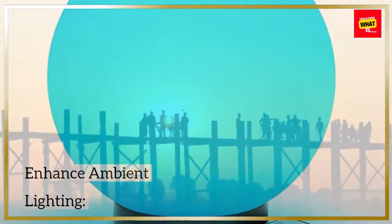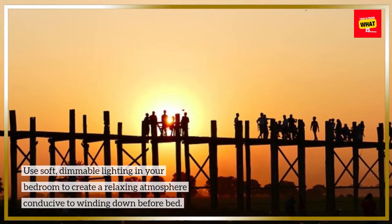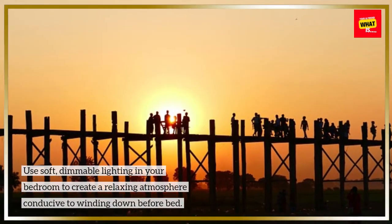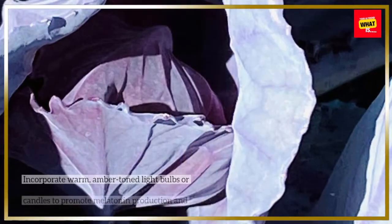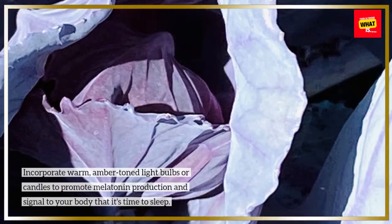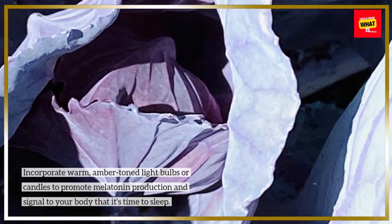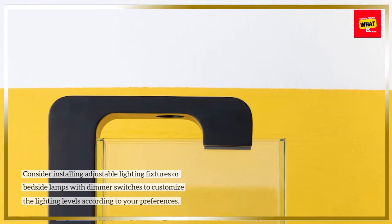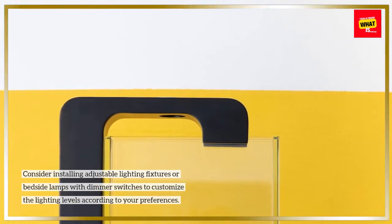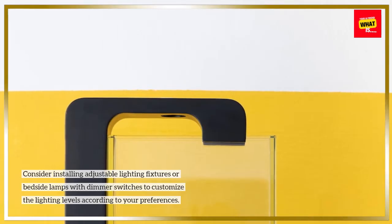Enhance ambient lighting. Use soft, dimmable lighting in your bedroom to create a relaxing atmosphere conducive to winding down before bed. Incorporate warm, amber-toned light bulbs or candles to promote melatonin production and signal to your body that it's time to sleep. Consider installing adjustable lighting fixtures or bedside lamps with dimmer switches to customize the lighting levels according to your preferences.